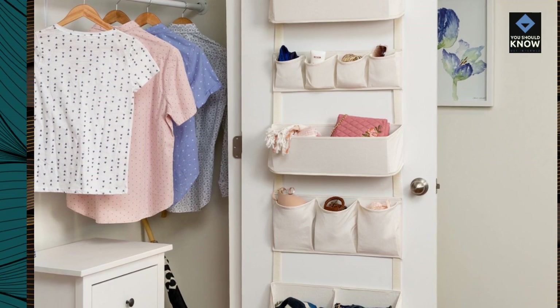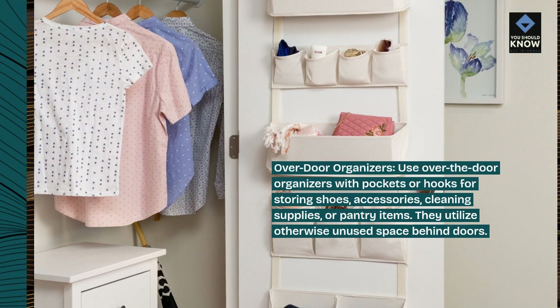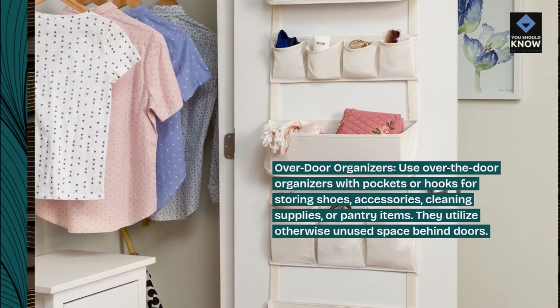Over-door organizers. Use over-the-door organizers with pockets or hooks for storing shoes, accessories, cleaning supplies, or pantry items. They utilize otherwise unused space behind doors.